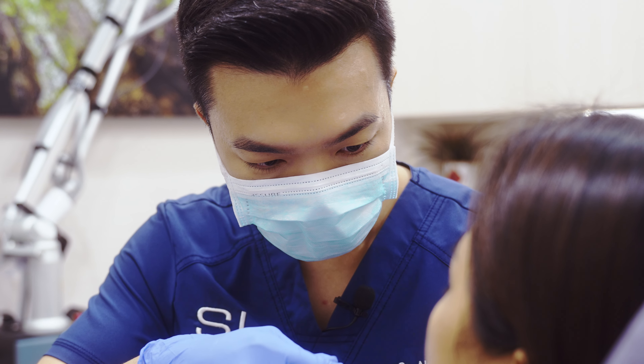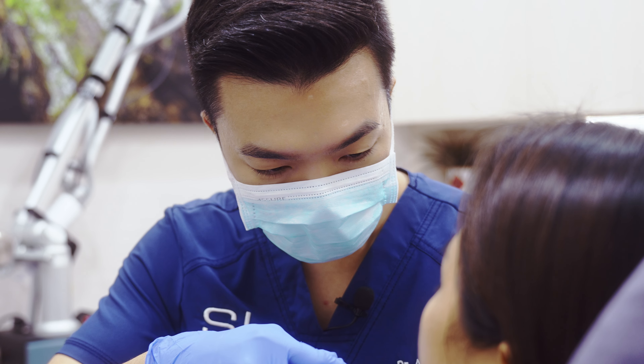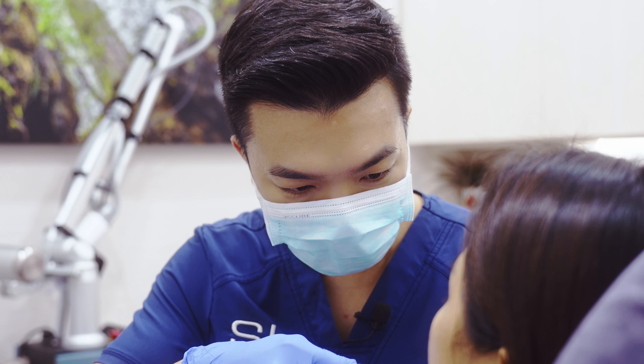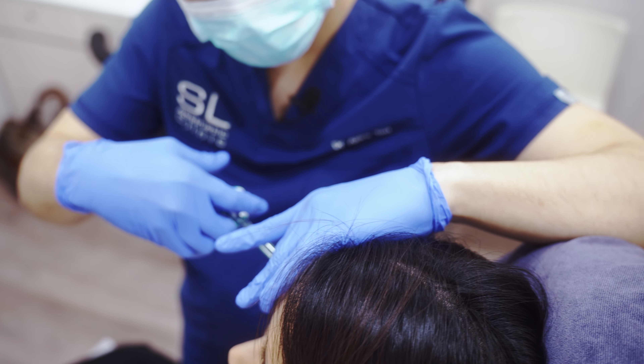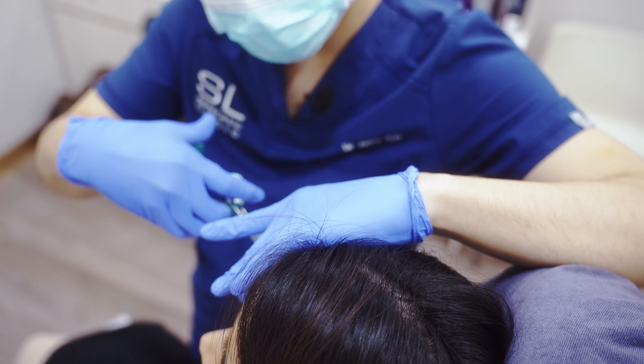Preventative Botox is a proactive approach to skincare that involves using Botox injections to prevent the formation of wrinkles before they become deeply etched and carved into the skin. By targeting specific facial muscles, Botox can temporarily relax them, reducing the appearance of dynamic wrinkles caused by repetitive facial movements.